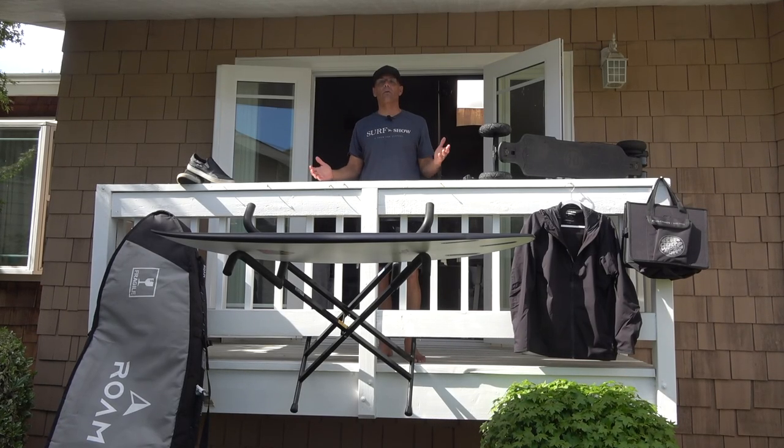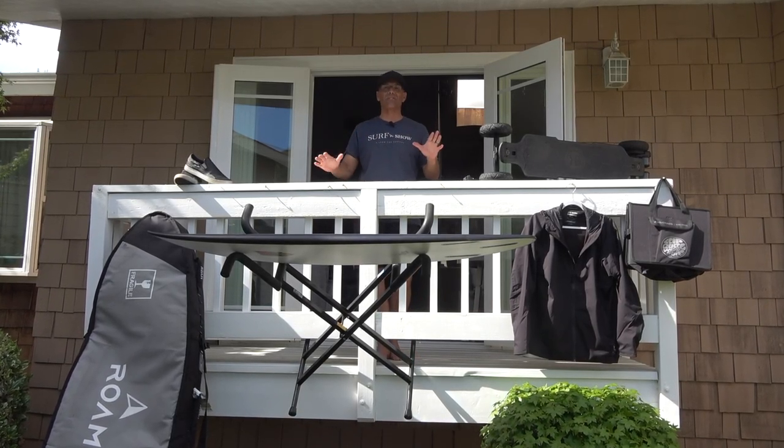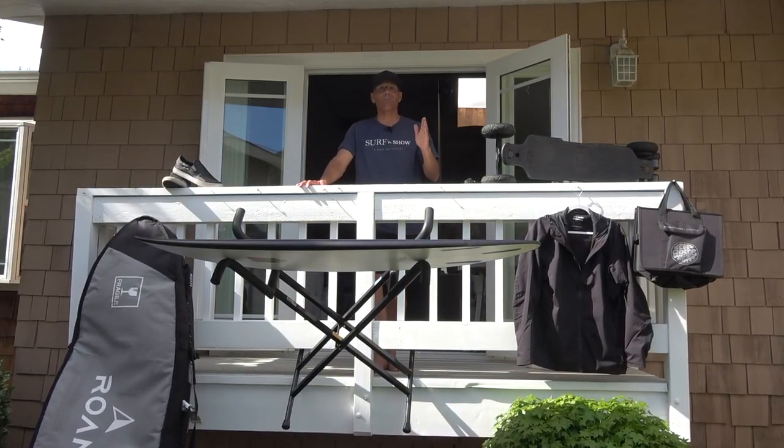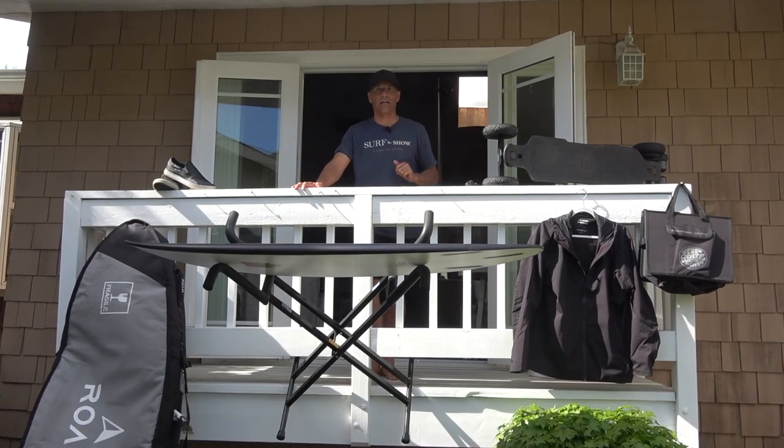Hey guys, welcome to Surf and Show. I'm Noel Salas. Today's episode is something special for all the dads out there. I'm calling it my favorite finds for Father's Day.